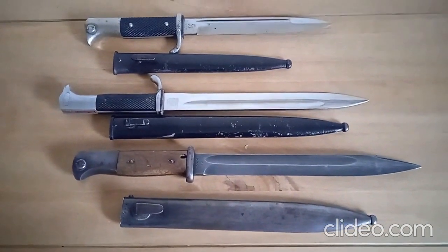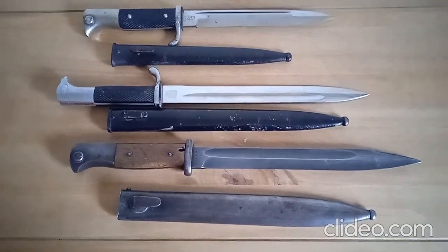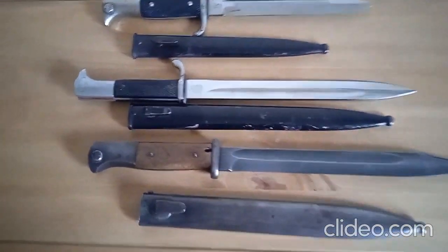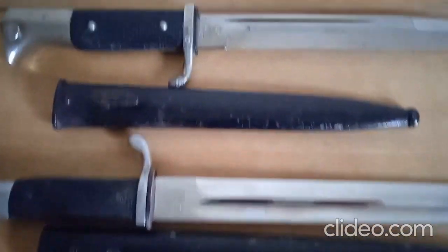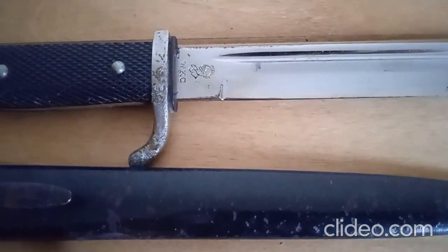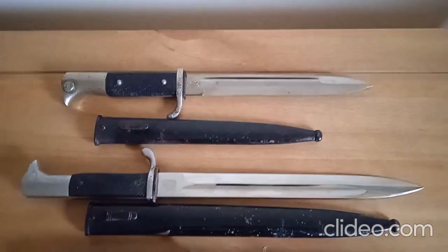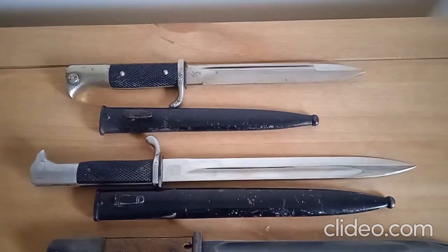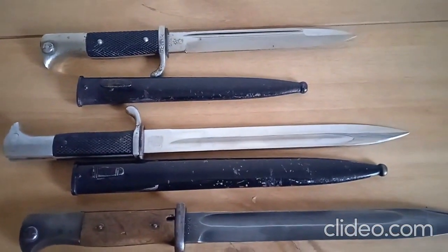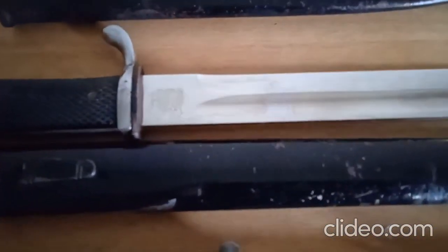This video is just on some German bayonets we have in our collection. There are two dress bayonets here and just one standard K98 bayonet. We'll go to the furthest dress bayonet first — very famous for manufacture of bayonets, daggers, etc. The second one is a standard size dress bayonet, the same size as the K98.